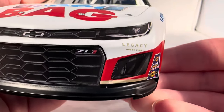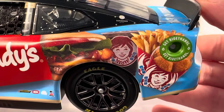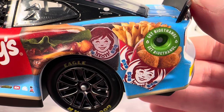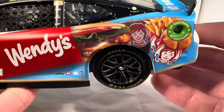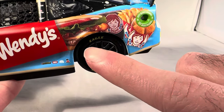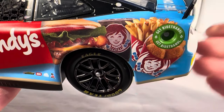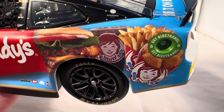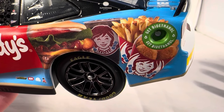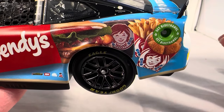On the hood you have a picture of Wendy right there, got Biggie Bag, Chevrolet Camaro ZL1, number 42, and Legacy Motor Club. Down the side you've got a hamburger, a Coke, some fries, and some chicken nuggets — all the stuff you can get in a Biggie Bag. That really reminds me of the Steve Park Burger King car where you had the Coke, the fries, and the burger on the back. It's really cool to see that again. I love when teams and sponsors put the product on the car.